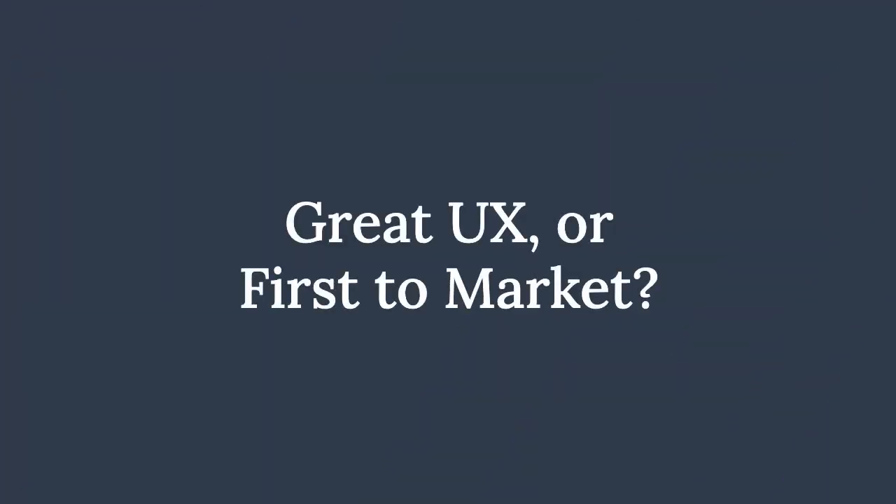Hi, I'm Travis from Slide UX. Being first to market with your product is important, but so is taking time to invest in your product's user experience.